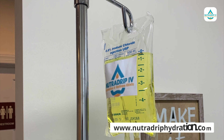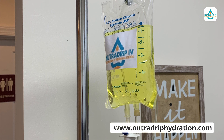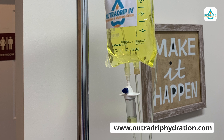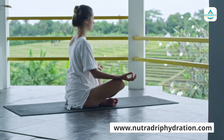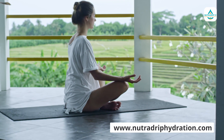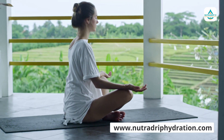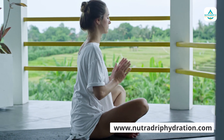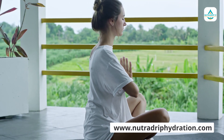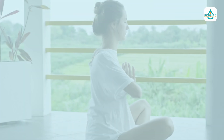In a nutshell, IV hydration therapy can be a game changer when it comes to your health and performance. By replenishing your body with the necessary fluids and nutrients, you can experience immediate and long-lasting benefits. So if you're looking for a quick and effective way to boost your well-being, visit our office and experience the benefits of IV hydration therapy for yourself.